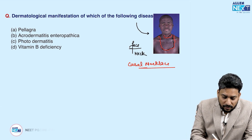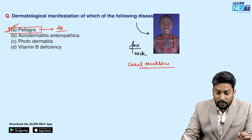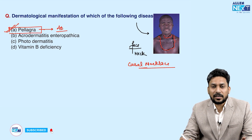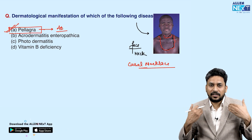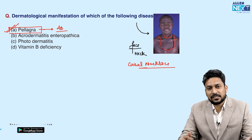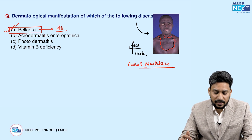This is a case of pellagra. All of you know that there are four Ds in pellagra: dermatitis, diarrhea, dementia, and death. When the dermatitis occurs, it occurs over sun-exposed areas, so these patients develop lesions over face, neck, V of the neck, and dorsum of the hand. When the lesion develops over the V of the neck, patients develop this characteristic appearance as if wearing a necklace — the casal necklace appearance, seen in pellagra, which is niacin or vitamin B3 deficiency.